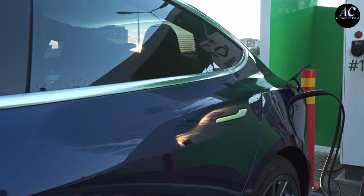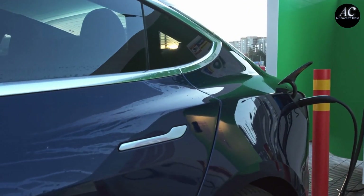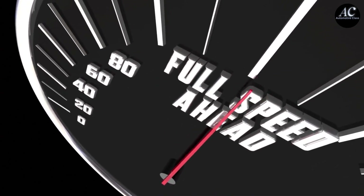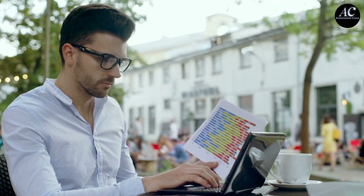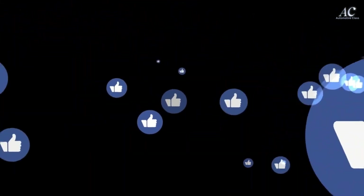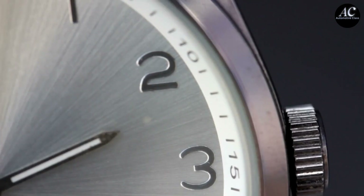Whether you're in a hurry or have time to spare, there's a charging option tailored for every EV driver out there. I hope today's discussion enlightened you on the fast charge versus slow charge debate. If you found this comparison useful, don't forget to hit that like button and share your thoughts in the comments below. Subscribe to Automotive Class for more electrifying insights. And until next time, stay charged and drive safe.